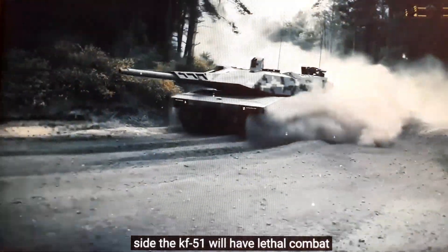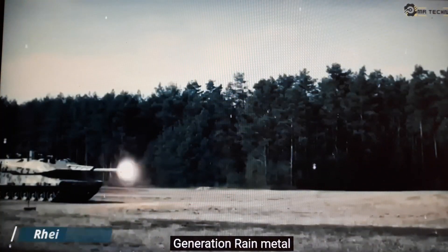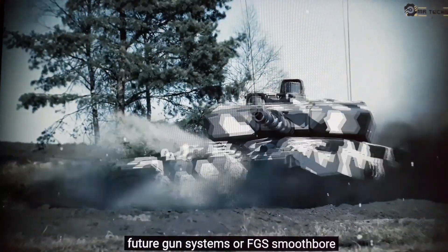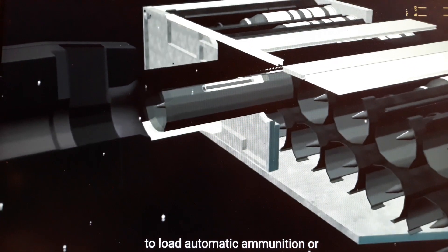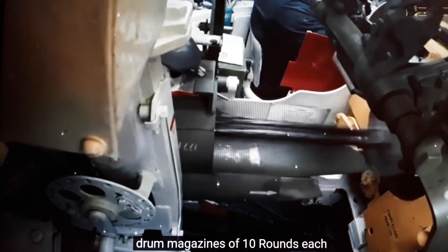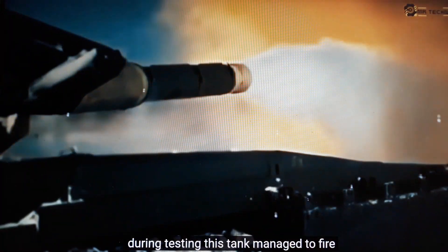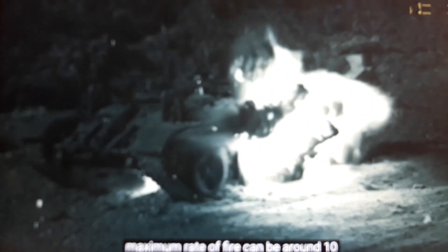On the main armament side, the KF-51 will have lethal combat power, equipped with the latest generation Rheinmetall RH-130L-52 gun, a 130mm caliber future gun system (FGS) smoothbore cannon, supported by an autoloader consisting of two rotating drum magazines of 10 rounds each, for a total of 20 rounds stored in the autoloader. During testing, this tank managed to fire three rounds within 16 seconds, and the maximum rate of fire can be around 10 rounds per minute.